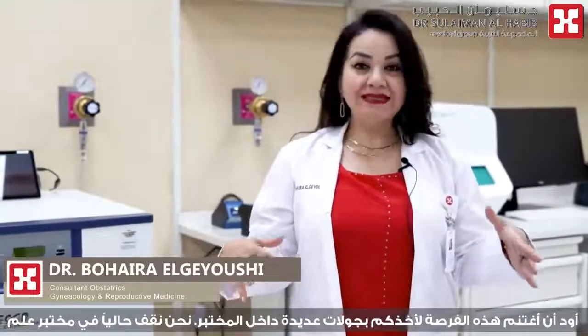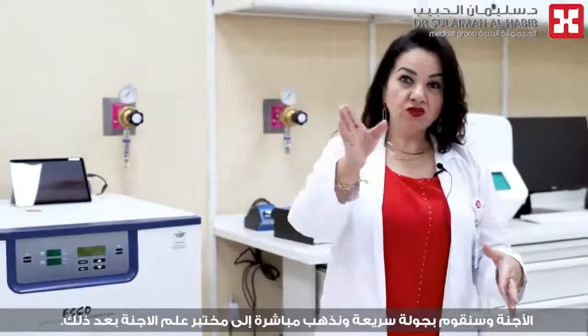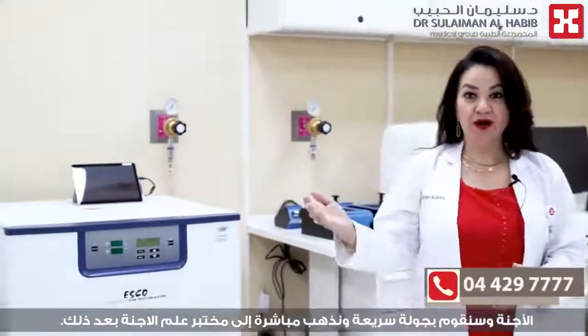I would like to take this opportunity to give you a mini tour of the lab. We're currently standing in the andrology lab and we'll have a quick tour and go straight into the embryology lab after that. So this is part of the andrology lab.